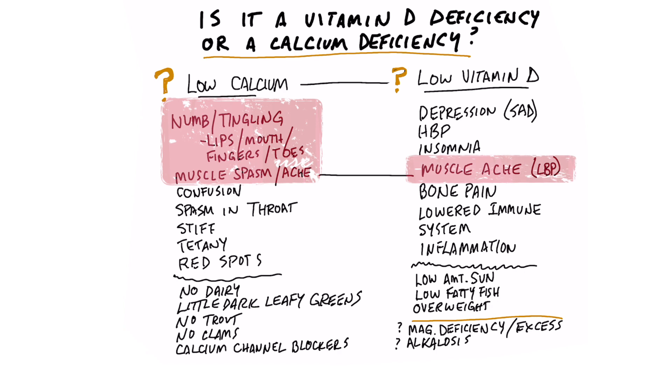If you're low on vitamin D, you're going to have a lot of muscle aches, but definitely in your lower back. Your lower back is going to be very weak, achy, and painful. You're also going to have bone pain — it could be anywhere in your body. Also with vitamin D, you're going to have more inflammation throughout the body, but you're not going to necessarily have that with low calcium.